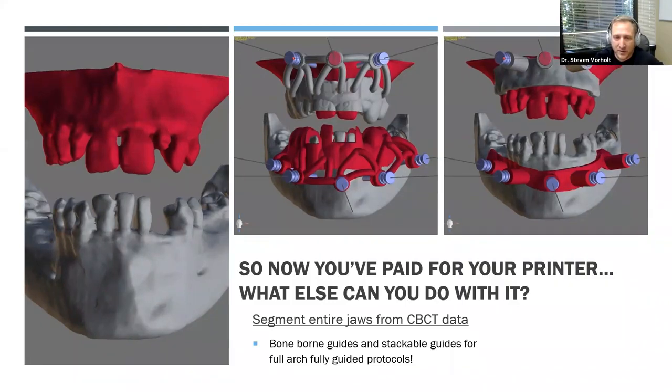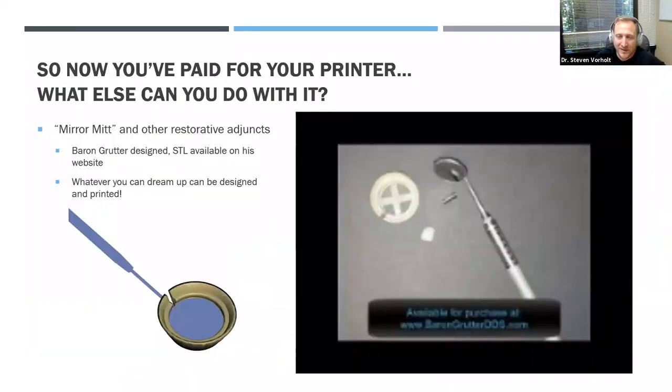Here's a really clever use — Baron Grutter calls it the Mirror Mitt. That little 3D-printed disc clips into the mirror, and if you're in the back of the mouth placing tiny implant parts — titanium copings, multi-unit screws — it acts as a catcher's mitt. It costs about 50 cents to print, and you can autoclave it once if it's made in surgical guide resin. On days where you're doing an all-on-six and there's one way in the back at number three, you put it in your mirror as an extra stopgap. Whatever you dream up can be designed in a CAD program and printed — 3D printing in industry has been around for a long time, so anything you can think of, you can design and print.